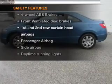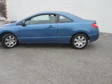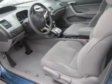Rest assured knowing these top safety components are included: front ventilated disc brakes, curtain head airbags, passenger airbag, side airbag, daytime running lights, low tire pressure warning, and independent suspension.